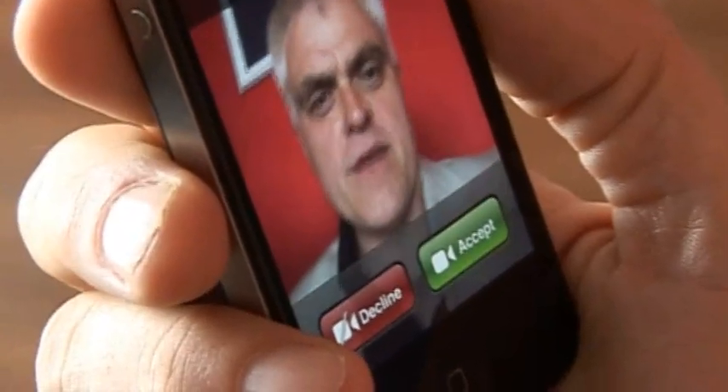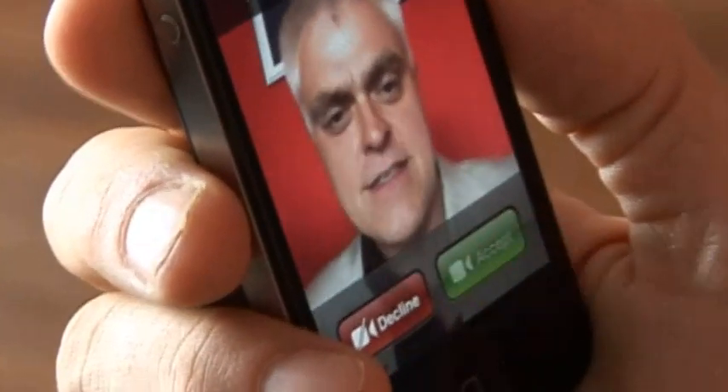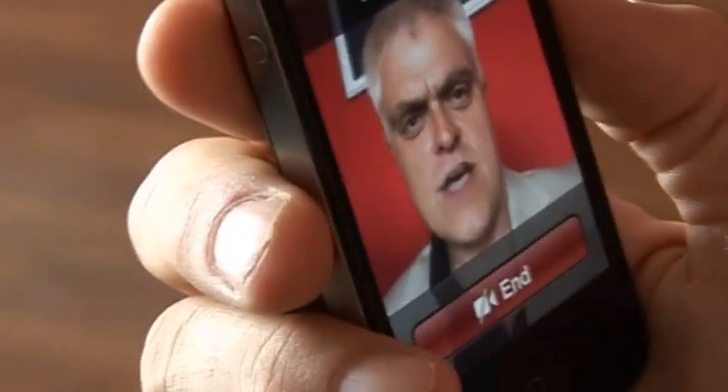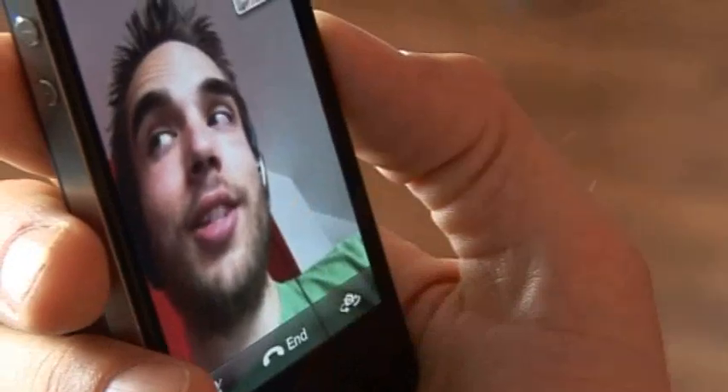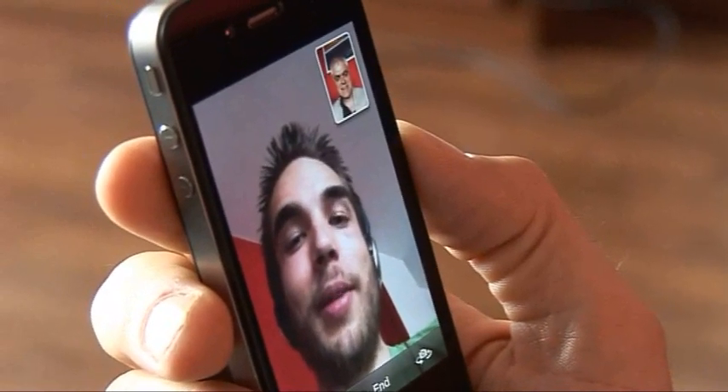The forward-facing camera with FaceTime video calling over Wi-Fi seems to work very well. Here's Tom the cameraman who also has an iPhone 4 giving me a call. I'll accept it. And it's now connecting and fairly soon I should be talking to him over FaceTime. And there he is! Hello Tom!